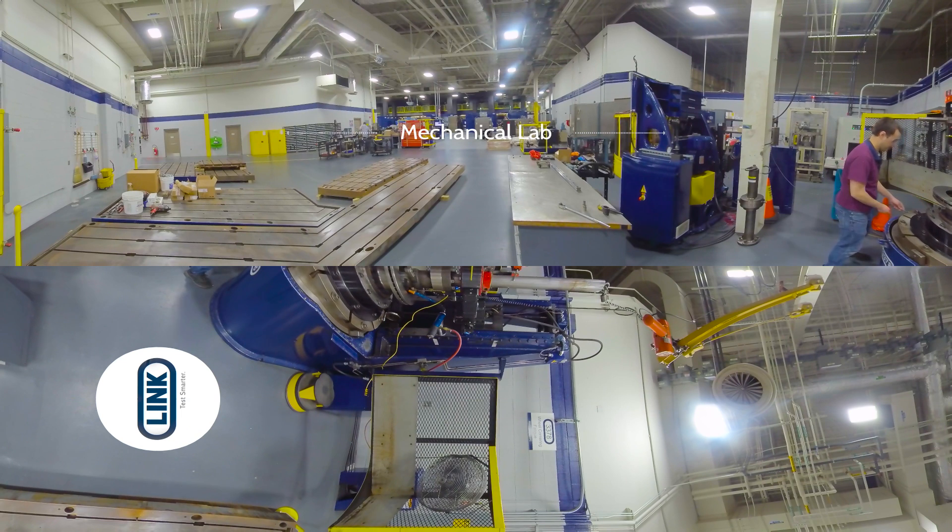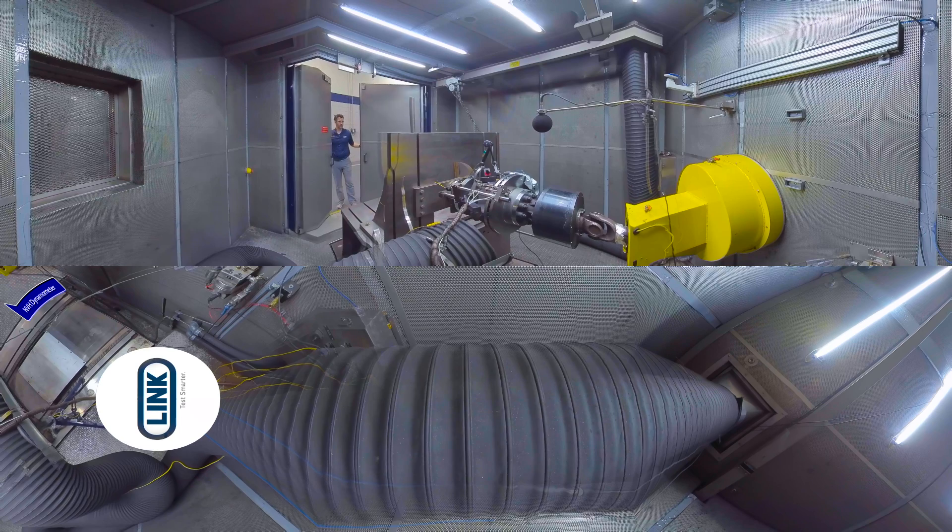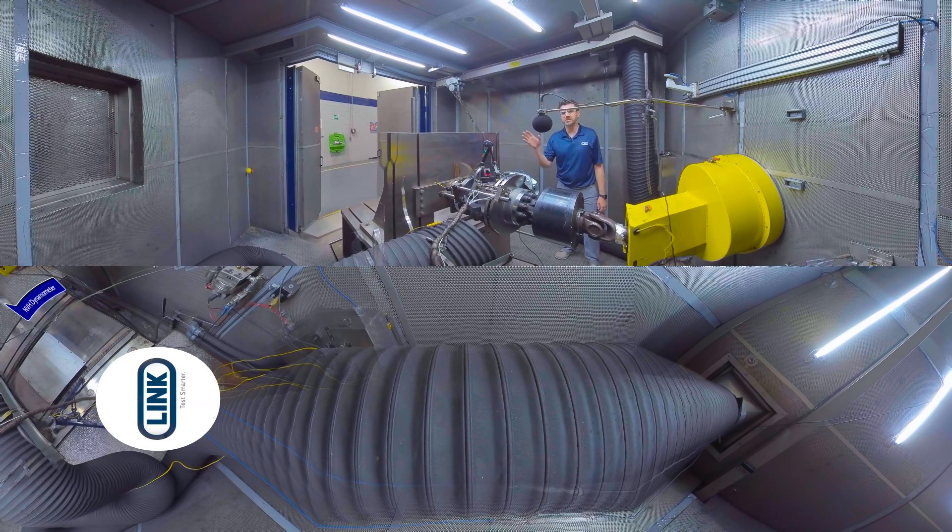Our mechanical lab is where we do functional checks on equipment — we're looking at components, adding a force, seeing how it moves and how it bends. Now we're going to enter into a test chamber. Inside this test chamber, we have our brake system that would be under test. The chamber itself is acoustically isolated, which brings the ambient noise level very low so that we're able to test and identify noise in a braking system.